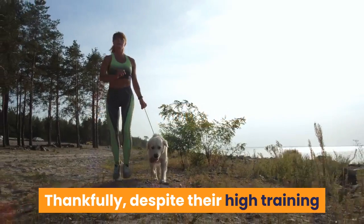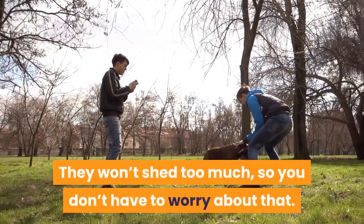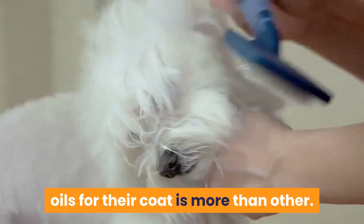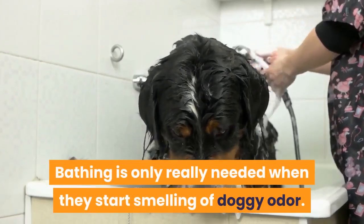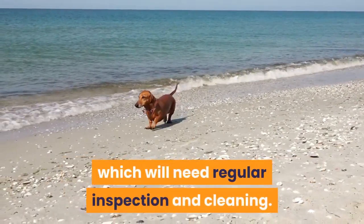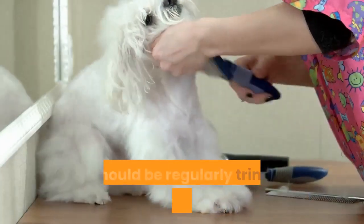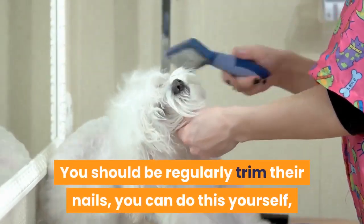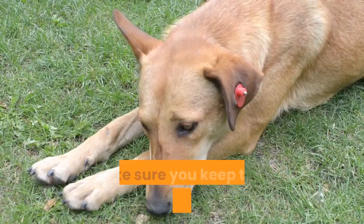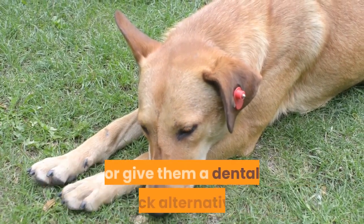Grooming and Shedding. Despite their high training and exercise requirements, grooming will be low maintenance. They won't shed too much. Occasional brushing to promote natural oils is all that's needed, and bathing is only really necessary when they start smelling. This mix may inherit the Mastiff's wrinkles on their face, which will need regular inspection and cleaning, and may also inherit the Mastiff's drooling, so keep wipes at hand. Trim their nails regularly — you can do this yourself or take them to the local groomers. Keep their ears clean of wax and debris to prevent ear infections, and brush their teeth regularly or give them a dental stick.